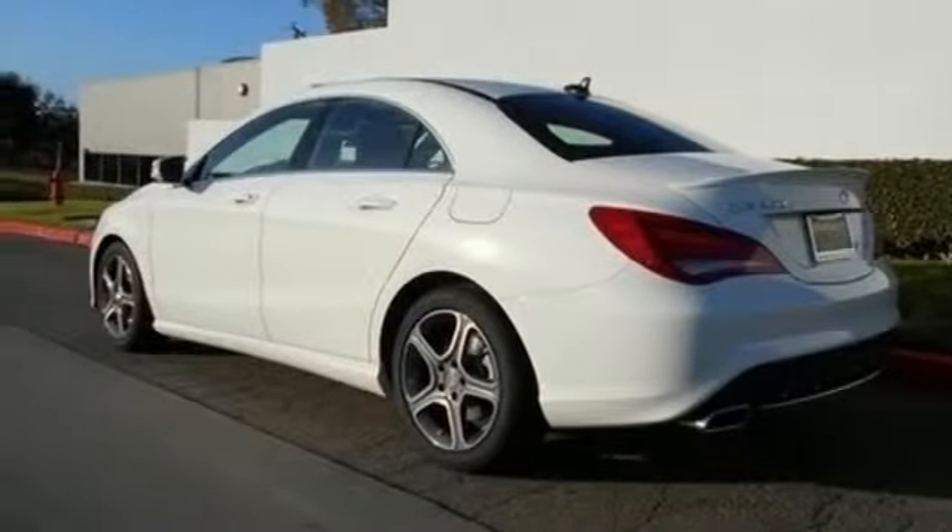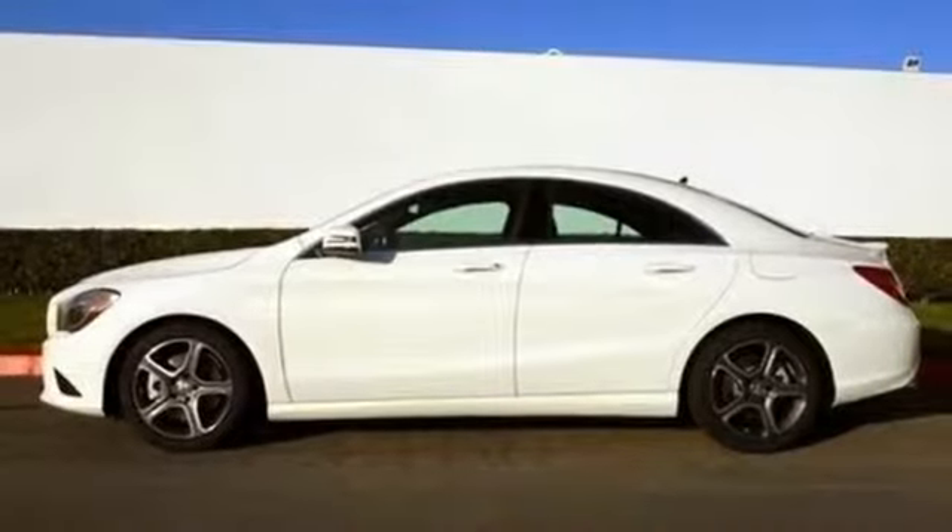Breathtaking design makes a powerful presence. Make this CLA Class yours today.